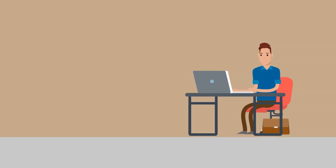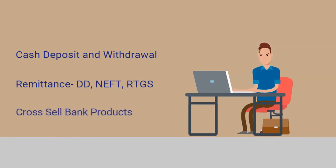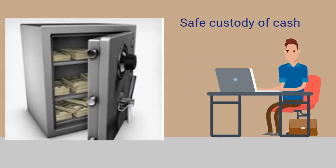My main job is to handle cash transactions, remittance transactions and service customers. I also generate a lot of cross-selling leads for my bank where my colleagues can go and sell the products. I am responsible for the safe custody of cash in the branch. Cash is kept inside the strongroom overnight. Inside the strongroom, cash is kept in a special almira which is called VOL, and it is also under my custody and I have to keep it safe.